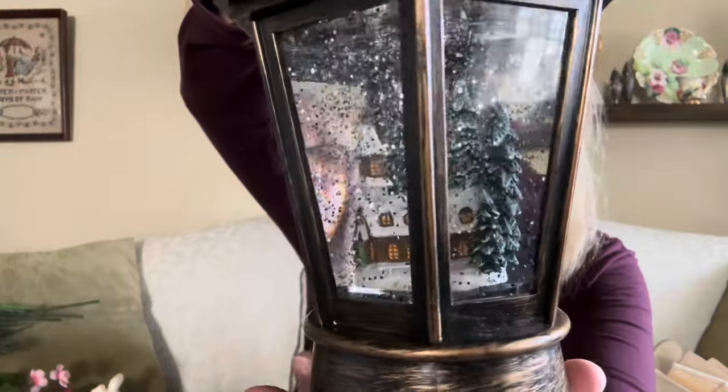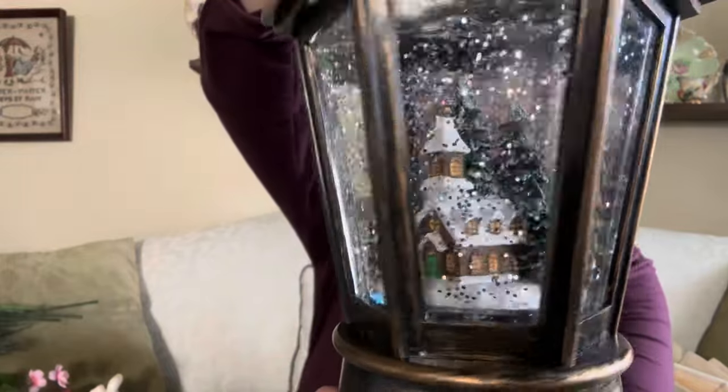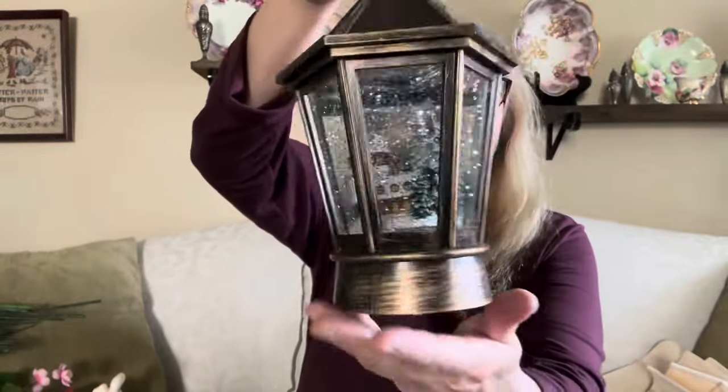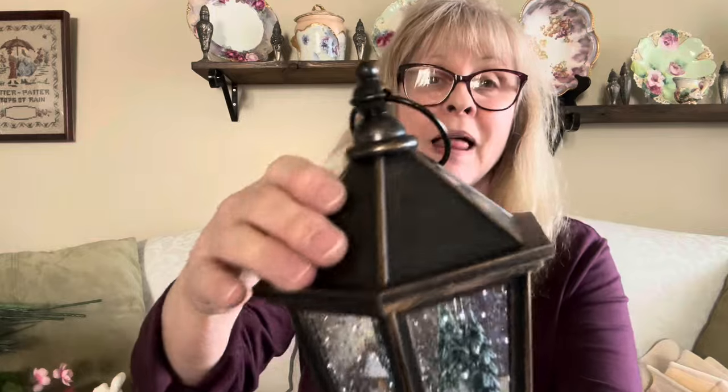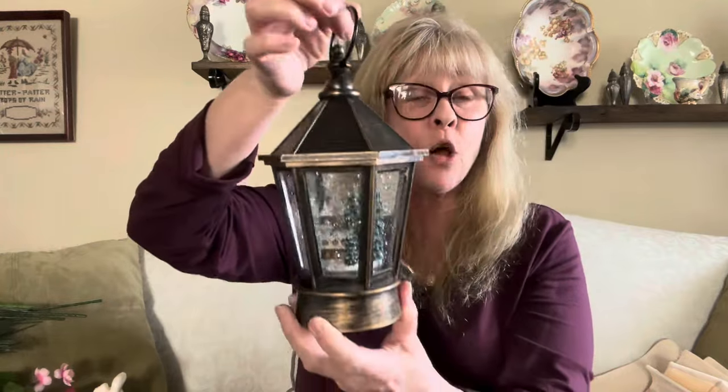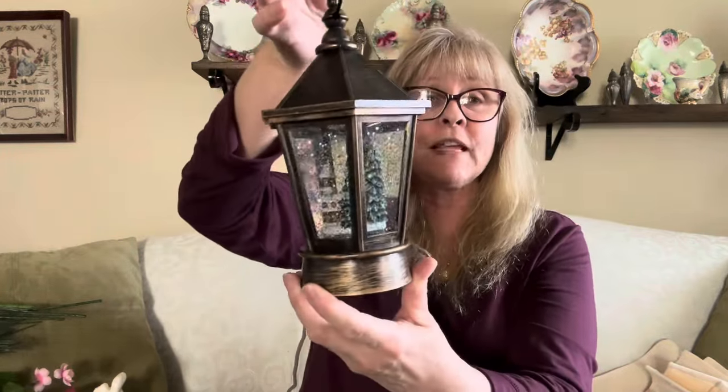I also got this — it's awesome, but I think I would like to paint it white. It's this beautiful snow globe with a church inside and evergreen trees. I think it would look better painted white or black — I'm not loving this black and gold. Let me know what you guys think in the comments: should I leave it alone or should I fix it up just a little bit?